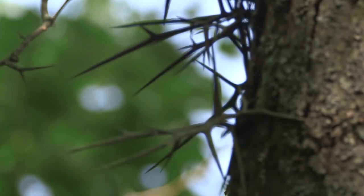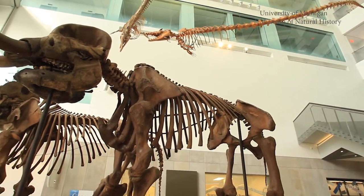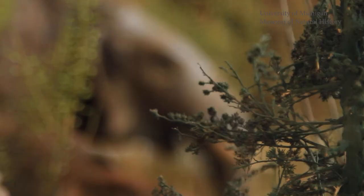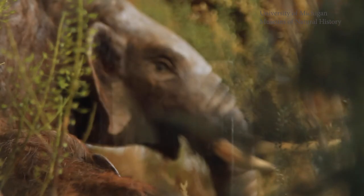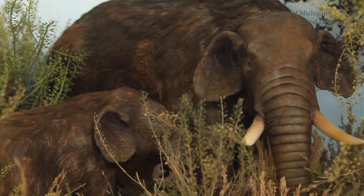Over time, the trees developed a defense. Rudyard Sadler is an evolutionary biologist: "It developed features, such as the thorns on it, that were hypothesized to protect the tree — its leaves, its foliage, its bark — from large megafaunal mammals. And some of the largest that walked the earth, especially in Michigan, are going to be mammoths and mastodons."